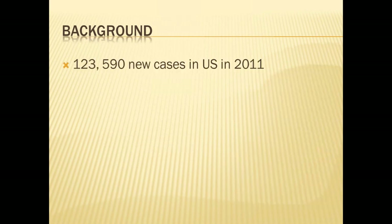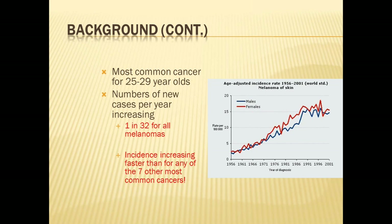In 2011, the most recent data available, there were over 100,000 new cases of melanoma in the United States. In my own practice, I will generally diagnose 3 to 5 cases per week, which is extremely high — more than I've ever seen in practice over more than 10 years. Interestingly, it is the most common cancer for patients in the age group of 25 to 29. The number of new cases per year has been increasing rapidly, and the incidence is increasing more quickly than any of the other seven most common cancers.